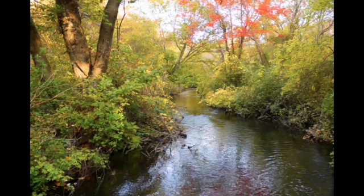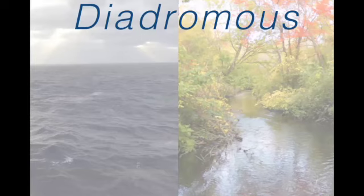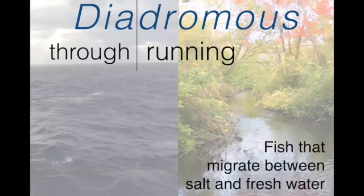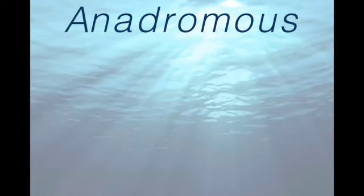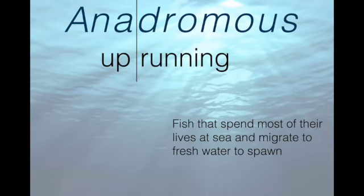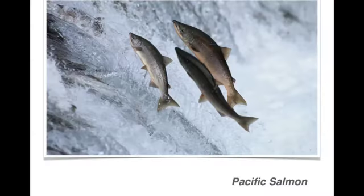One of the most important parts of that movement are what are known as diadromous fish. Diadromous is a Greek word that means 'through running' — these are fish that migrate between salt and freshwater, splitting their life cycles between the two. There are two categories of diadromy. The first is anadromy. Anadromous fish spend most of their life at sea and migrate up into freshwater to spawn. The famous example is the Pacific salmon jumping up waterfalls past grizzly bears to reach their spawning habitat.